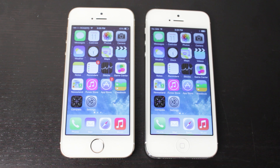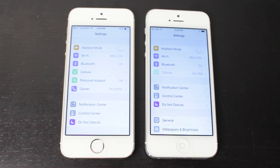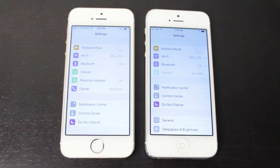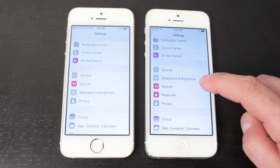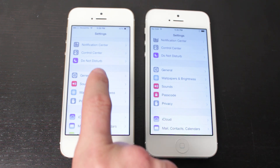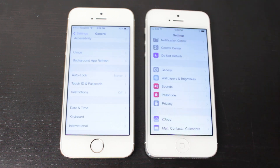Now let's take a look at the Settings application, as there are quite a few changes within it. The first thing you'll notice is that Passcode is now on the main page, rather than having to go to General, scroll down, and find Touch ID and Passcode or the Passcode section.